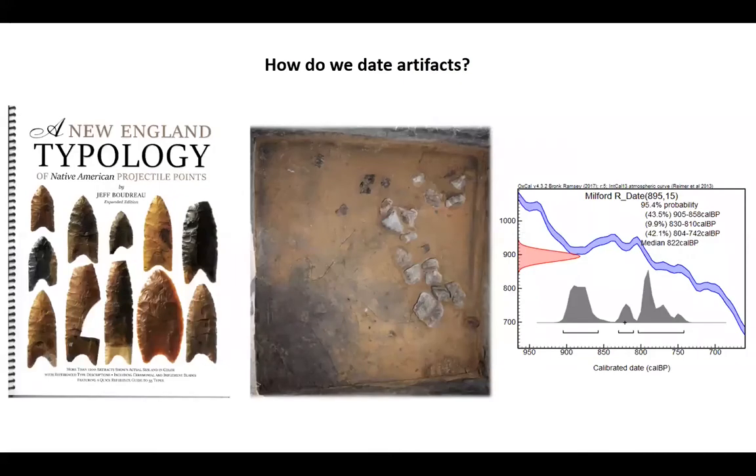One of the first things I did with this analysis project was to determine what materials were artifacts and what were not. Native American artifacts, based on their overall shape, style, and stone material, fit into known types that have been given arbitrary names by archaeologists. So the first step was to categorize the materials into their known types.